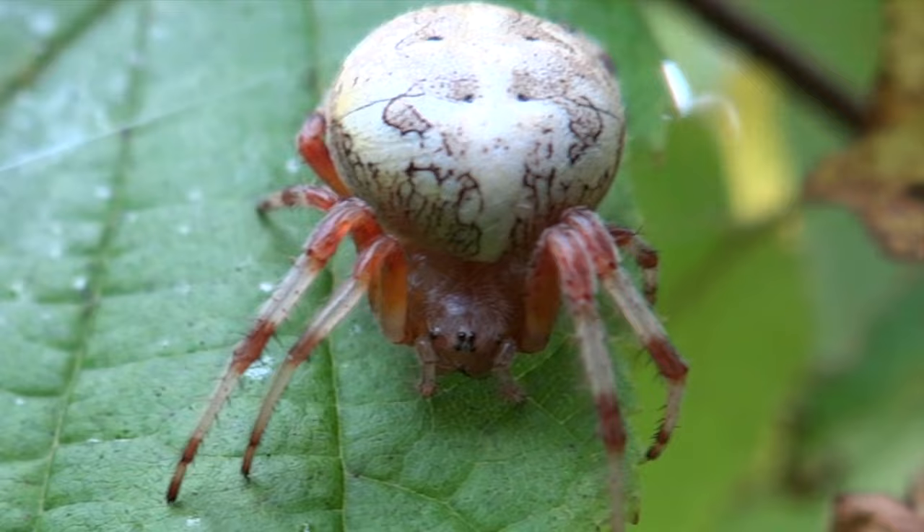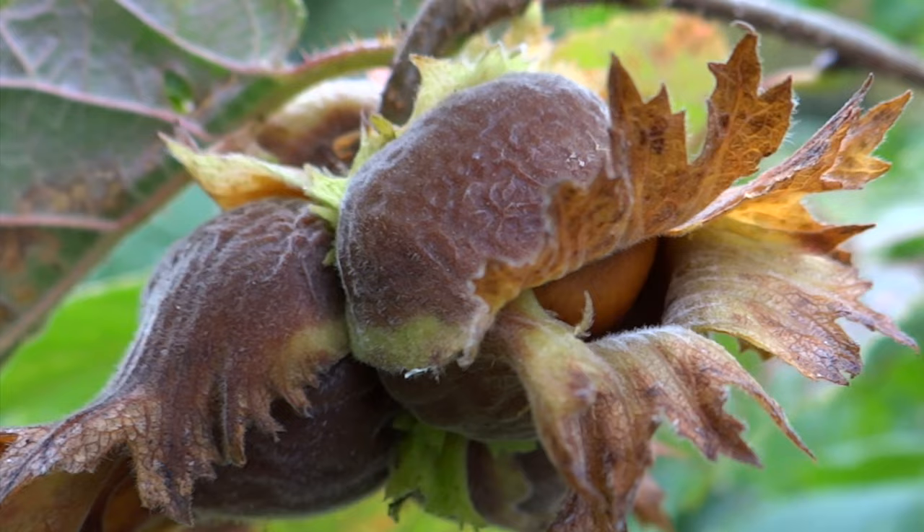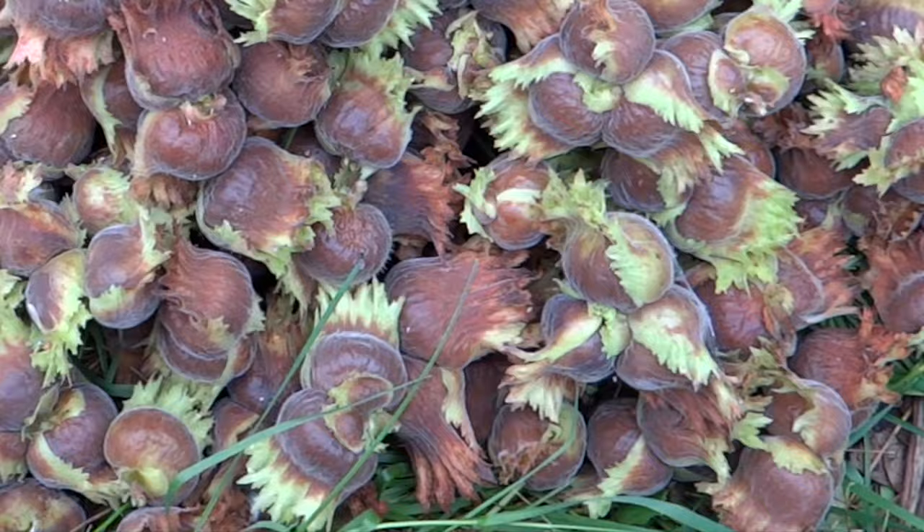Nuts usually mature between September and October. Nut clusters are ready for picking when the shells start turning brown and just start becoming easier to detach from the husks, but before becoming totally loose. Their husks might still have some green in them.